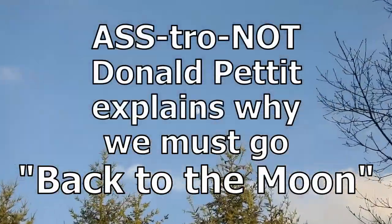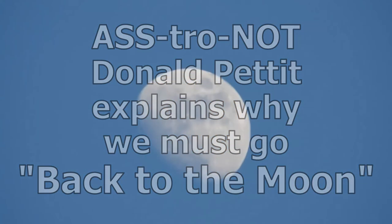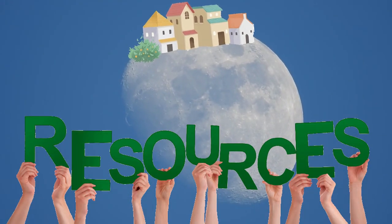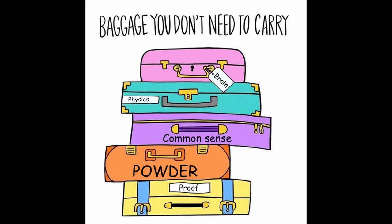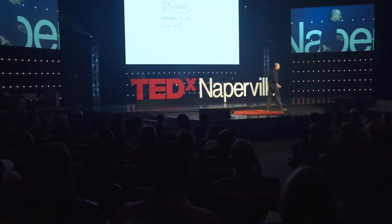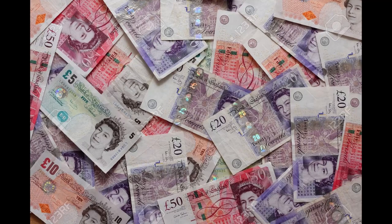The moon — it's interesting, it's useful. Besides just places to live, it's useful for its resources. We call this in-situ resource utilization — it's something engineers think of. Basically, what it means is you don't need to carry everything for a sustained presence on another planet with you from Mother Earth, particularly things that you need by the thousands, if not tens of thousands, of tons. Not pounds — tons.